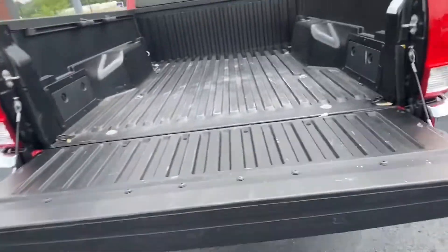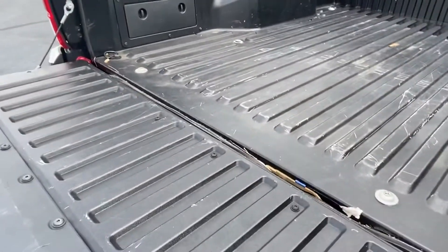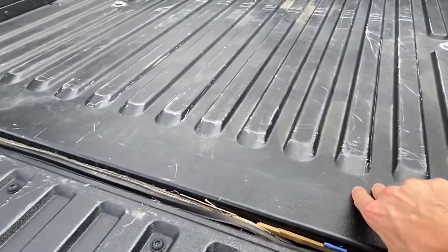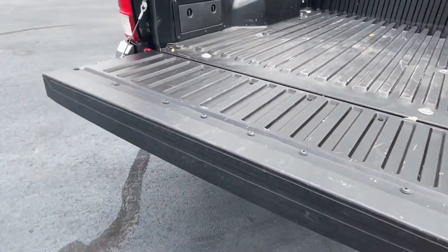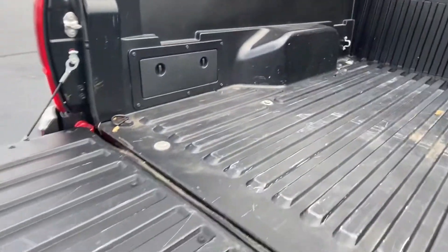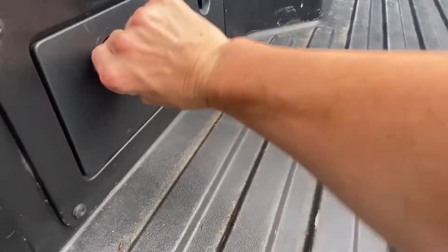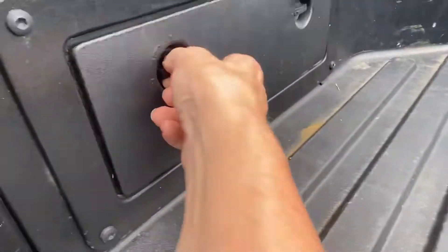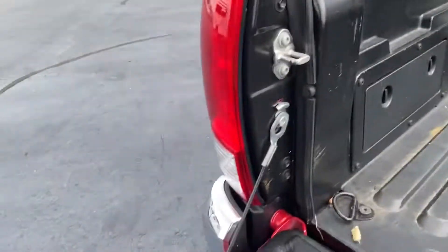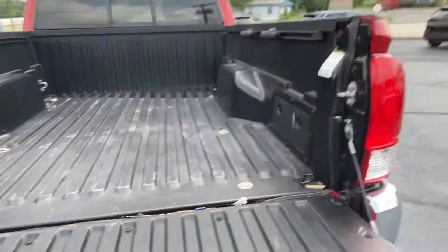It has a soft, easy-close bed cover installed right here. You can see it on there — if you want, you could remove it. It looks like it's got the rails inside of it. There's an easy access storage box on both sides, let's go ahead and open that. I think that's kind of handy — I wish more trucks had those.